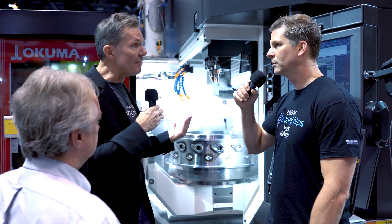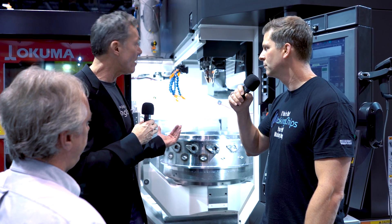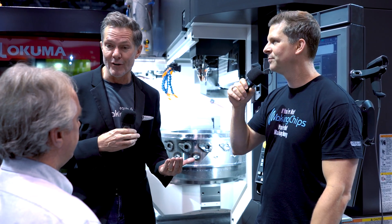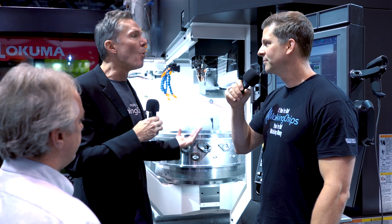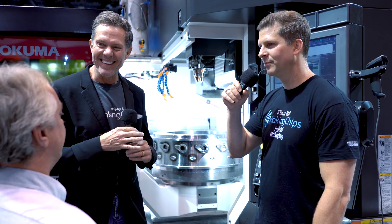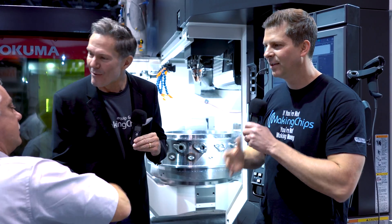It's something I have never seen before. I would welcome the opportunity to talk to one of your salespeople to see what it's going to take to get one of these on the shop floor. Let's do it! Thanks, Paul — pleasure talking with you.